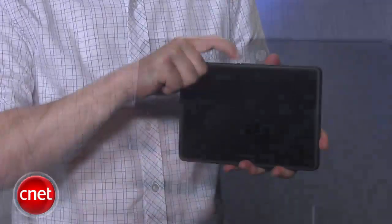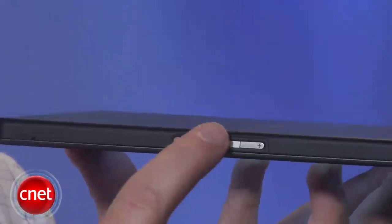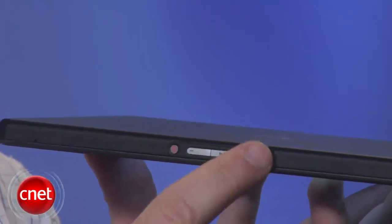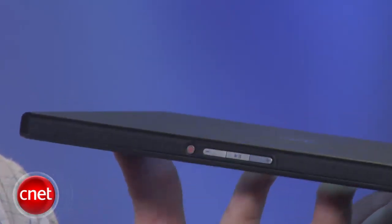We thought a case might help, but for us it actually made the situation worse. As for the tiny volume and play-pause controls next to it, they do work, but I'm not sure why they're even up here, or why a dedicated play-pause button is even necessary.